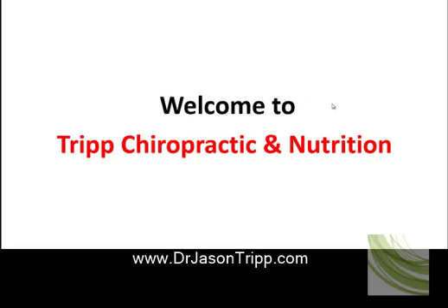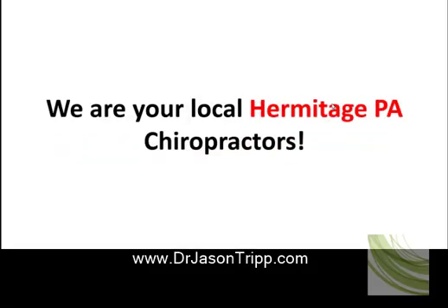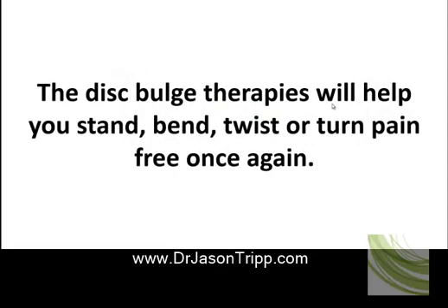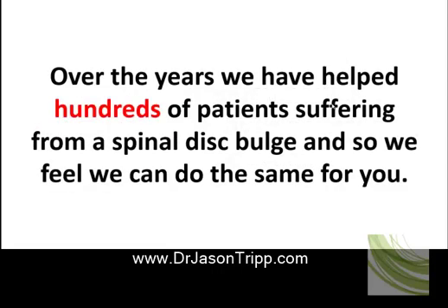Welcome to Tripp Chiropractic and Nutrition, your local Hermitage, Pennsylvania chiropractors. Our clinic offers three sets of therapies to reduce your disc bulge, relieve painful muscle spasms, and prevent back surgery. The disc bulge therapies will help you stand, bend, twist, or turn pain-free once again. Over the years we have helped hundreds of patients suffering from spinal disc bulge, and we feel we can do the same for you.